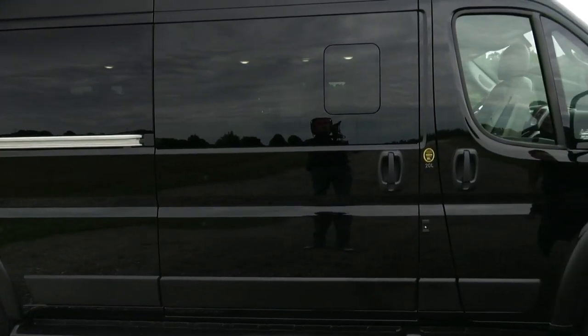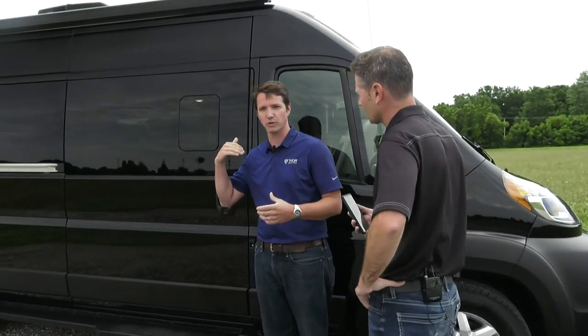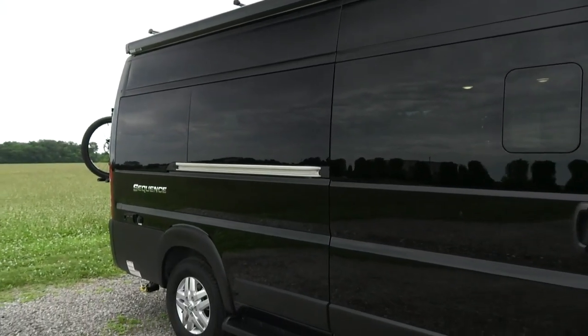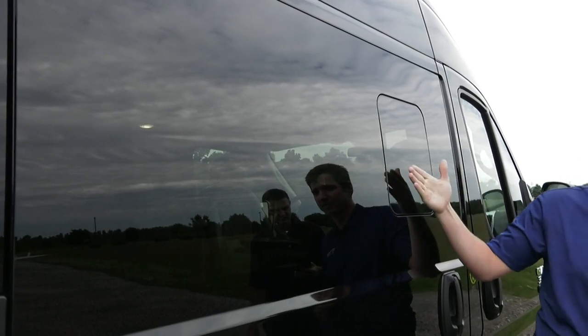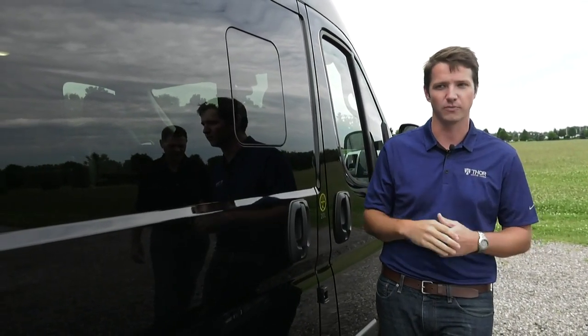We started out with the window van on the Ram 3500, and we actually change out the windows it comes with. One of the big pieces of feedback from our customers was we've got to have airflow, especially in such a small footprint. We wanted to make sure we had plenty of airflow so you didn't have to run your AC all the time. We take out one of the windows and add a custom one that pops in and opens up, with a little screen inside for good cross ventilation.